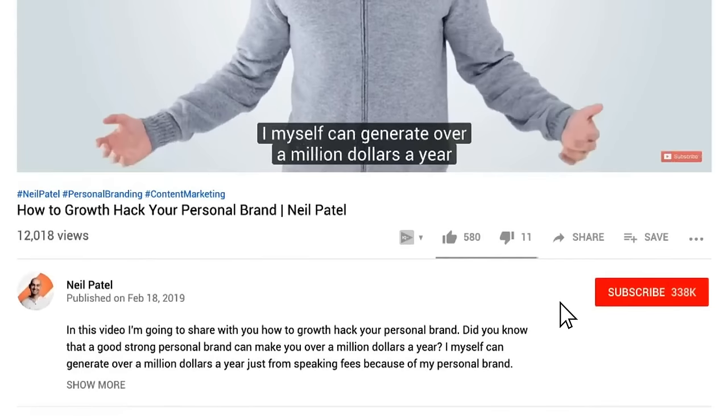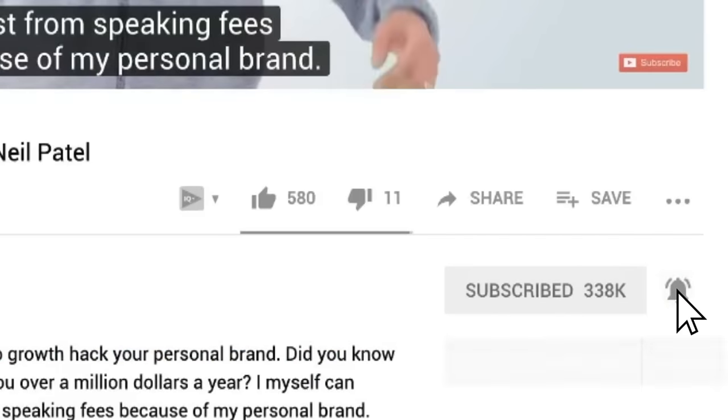Before we get started, make sure you subscribe to this video. That way when we release more content like this, you'll get notified.